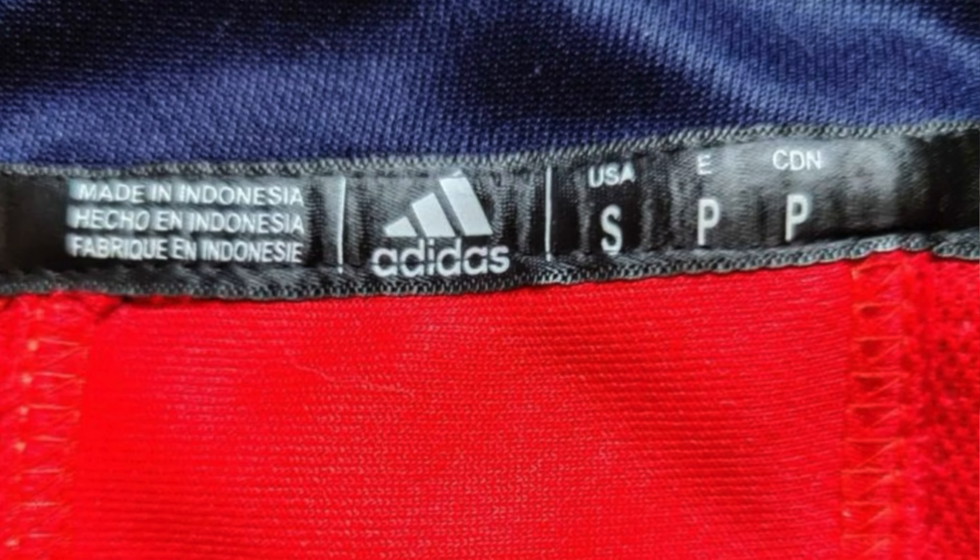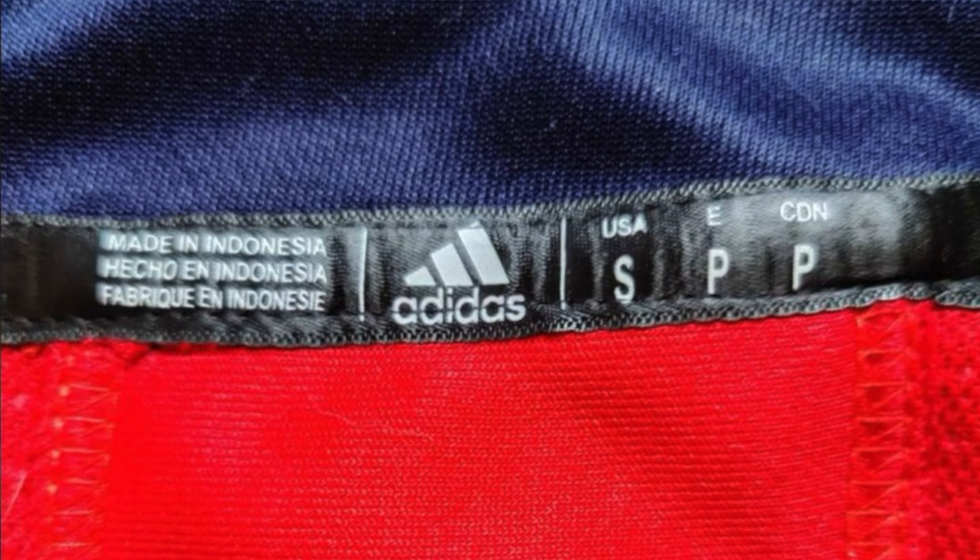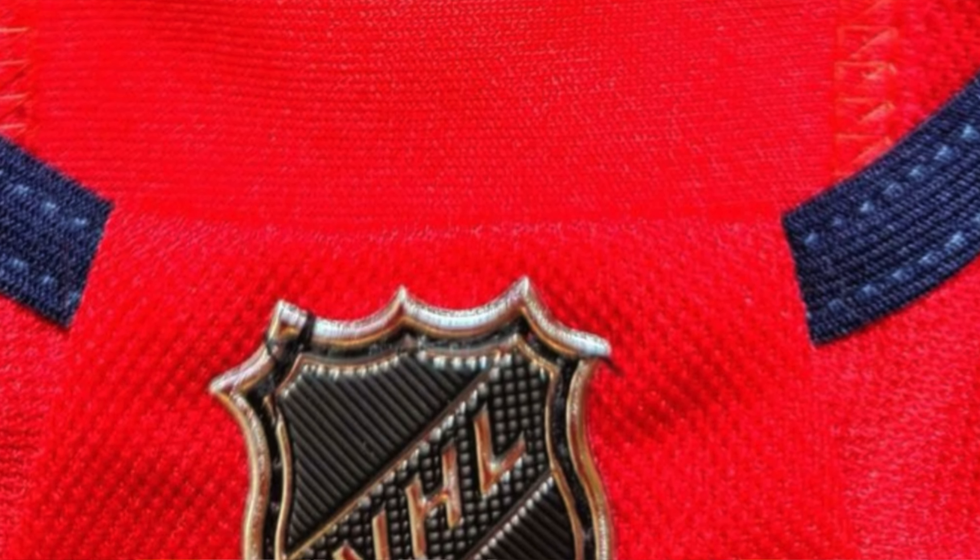The next big giveaway is the neckline. You can see it's shiny as heck — it looks like it's made of a leathery or shiny material. When the stitching on the neckline goes through the letters of Adidas or the sizing marks, that's definitely a fake. Also, that NHL crest should be glued on, not stitched on — and you can see that thread going right over the plastic and into the cloth of the jersey. Terrible stitch job, terrible fake.